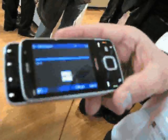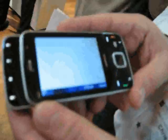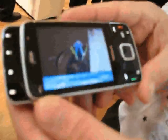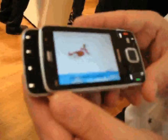Here we have the just-announced Nokia N96, the successor to the N95. It's got 16GB of on-board memory with a high-capacity microSD expansion slot.